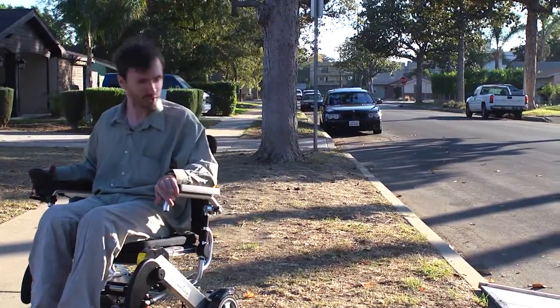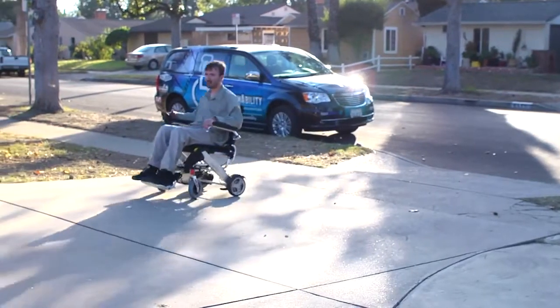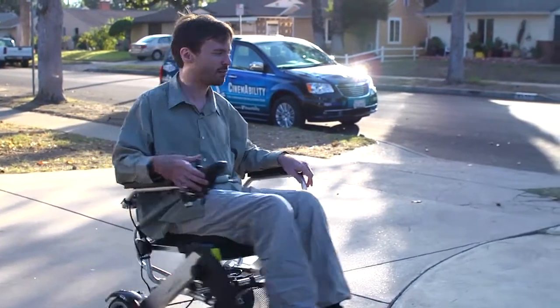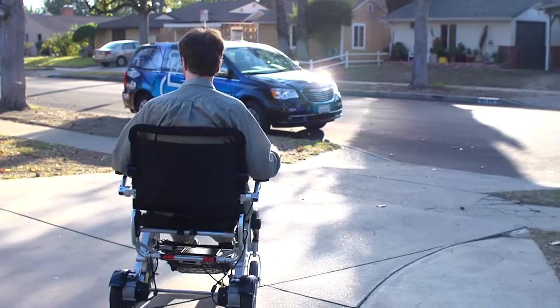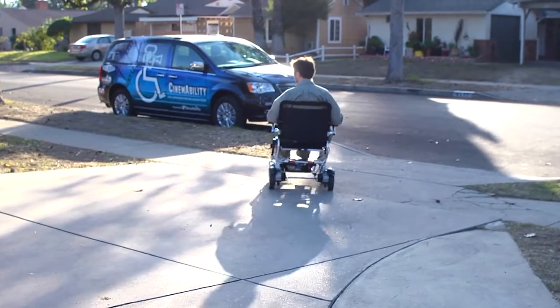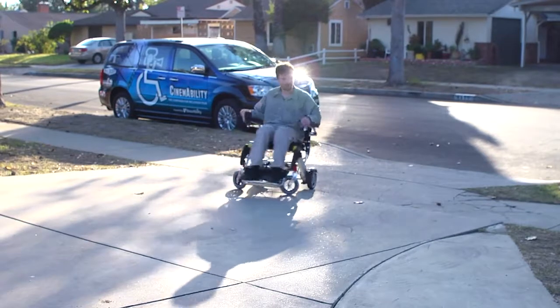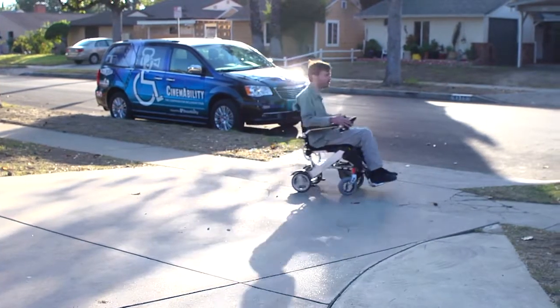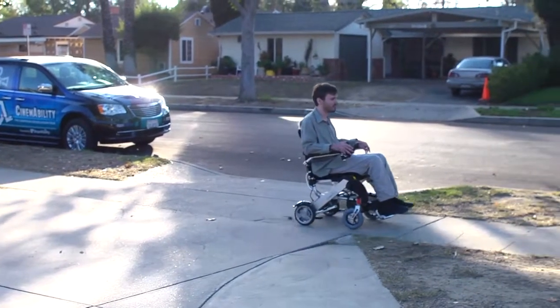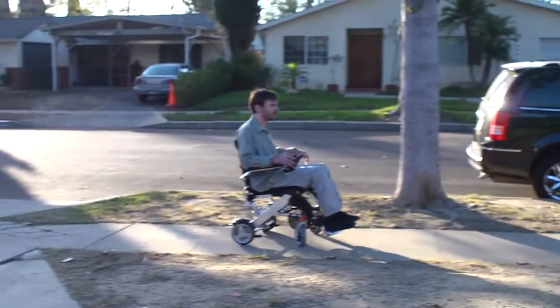I think I cleared it pretty well there, and I feel pretty comfortable with it. It's been easy to use on a variety of different surfaces in this neighborhood. Right now I'm on a slanted surface, which is a very common experience in L.A., and I feel pretty comfortable bringing this up to pretty good speed and turning it around.